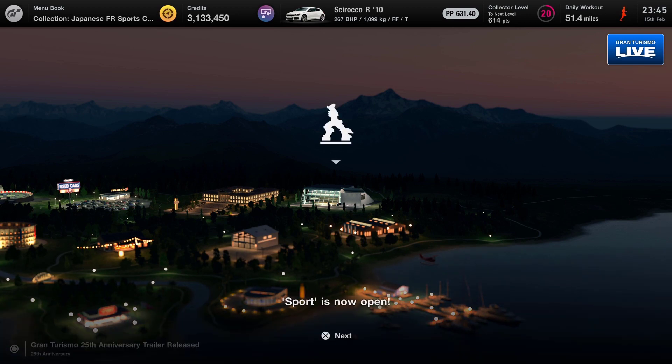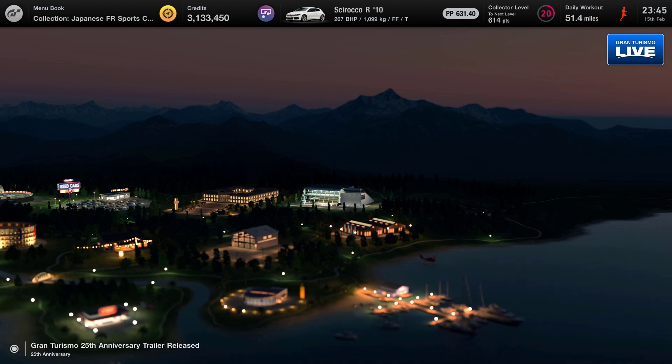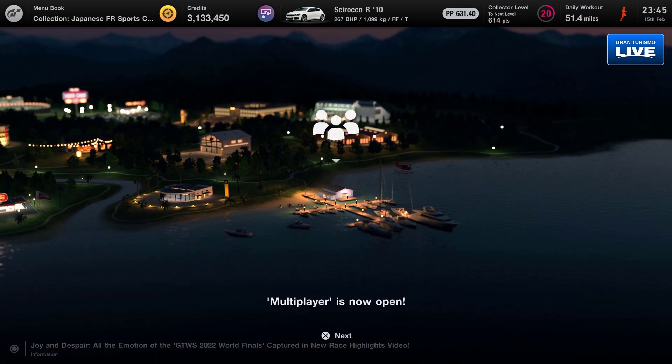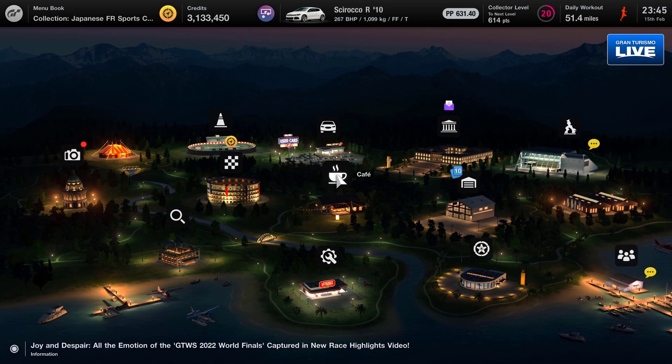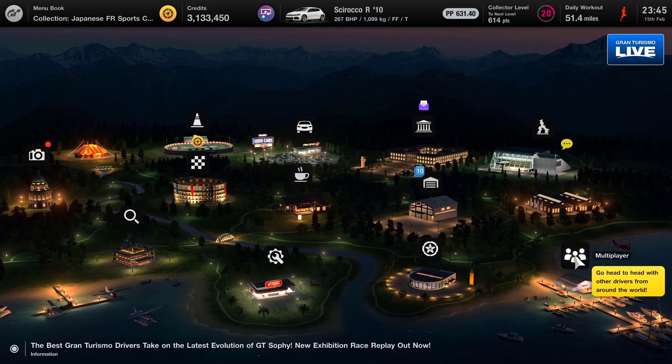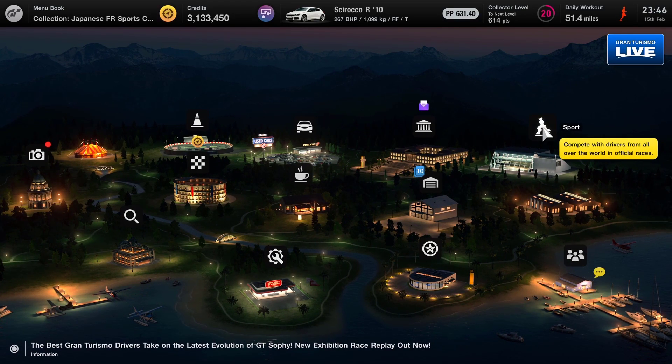The last challenge unlocked Sports Mode, which is now open - that's where we can run the daily races and also the multiplayer mode where we can go into lobbies and race with other people online. We will be doing a lot of that, but for the moment I just want to get through this part of the game.